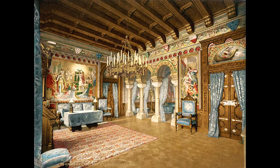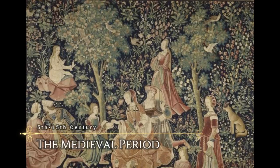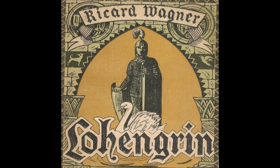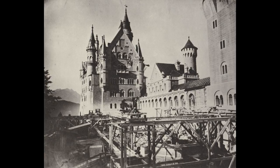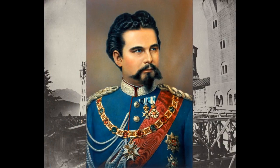The castle's conception came from Ludwig taking two trips to Eisenach, Germany, to see another castle, and to France to admire the Château de Pierrefonds. The castle was built to be a romantic interpretation of the Middle Ages, as well as embody the operas of Wagner, whose works Tannhäuser and Lohengrin had made a lasting impact on the king. Ludwig kept such a close eye on the plans and construction of the castle that it's been regarded as his own creation rather than that of the architect's.